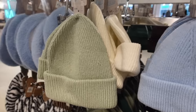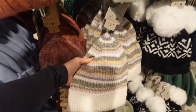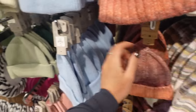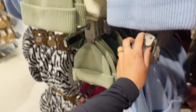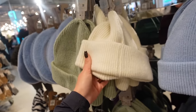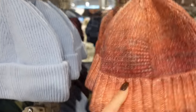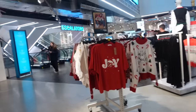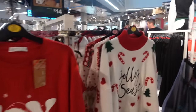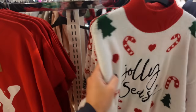Oh my god, living for all of these pastel beanies! I also really like this one. These are £4.50 and these are £3.50. I love the sage and the cream — I just can't believe it's beanie season. They've also got a rose, a blue, and a sunset one too.